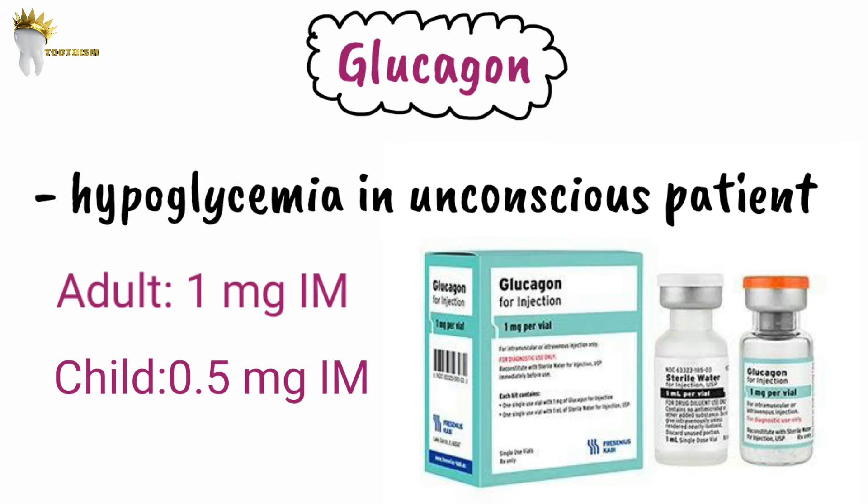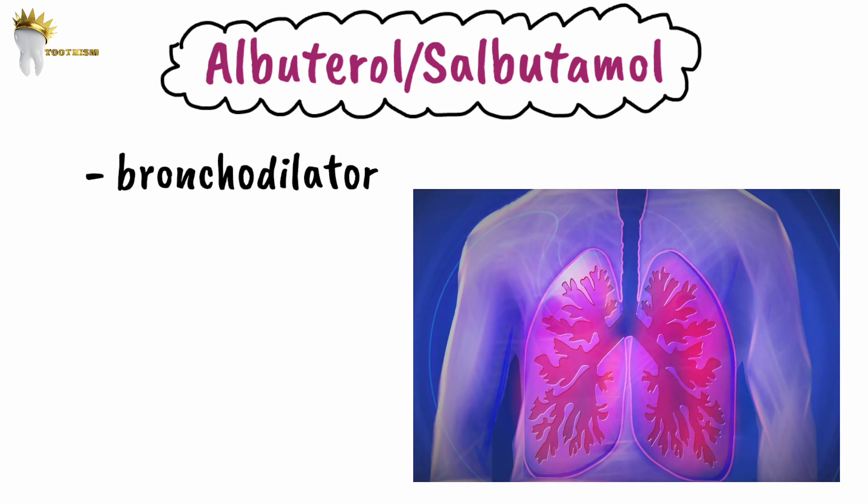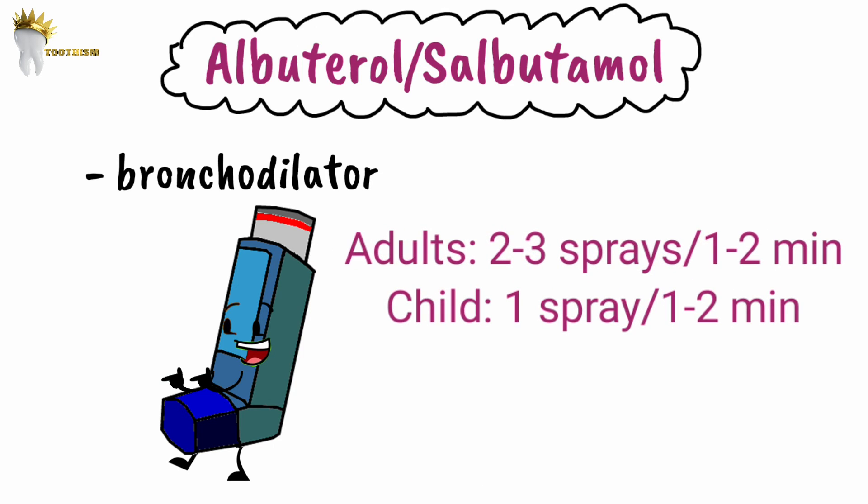Albuterol, also known as salbutamol, is a bronchodilator and the first choice for bronchospasm from asthma. It is given via inhaler with a peak effect in 30 to 60 minutes and duration of action of 4 to 6 hours. The adult dose is 2 to 3 sprays every 1 to 2 minutes up to 3 times, and the pediatric dose is 1 spray every 1 to 2 minutes up to 3 times.